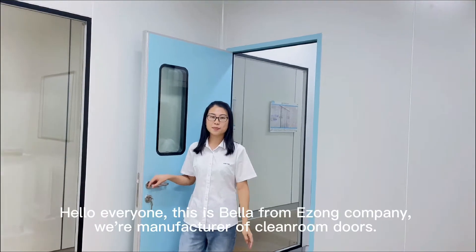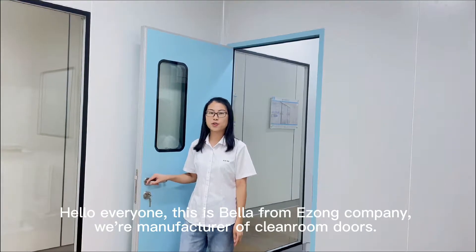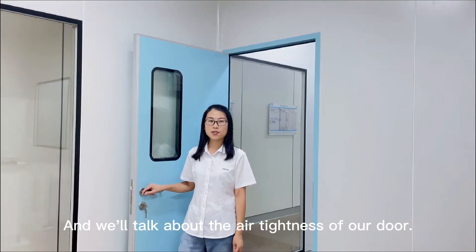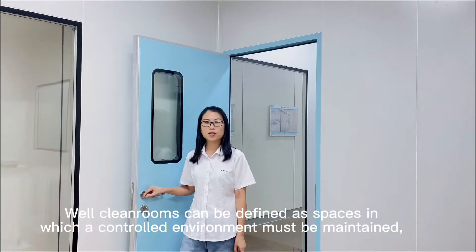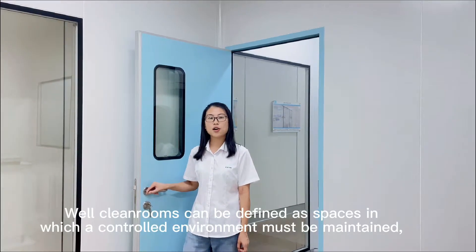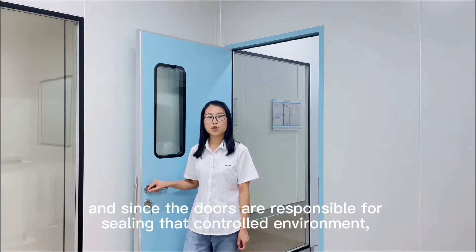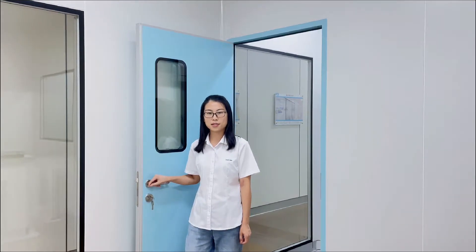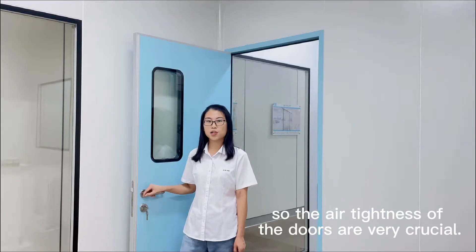Hello everyone, this is Bella from Injong Company. We are the manufacturer of clean room doors. Today we will talk about the air tightness of our door. Clean rooms can be defined as a space in which a controlled environment must be maintained. And since the doors are responsible for sealing that controlled environment, the air tightness of the doors is very crucial.